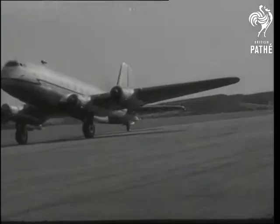Providing an answer to sceptics of Britain's air power, this RAF machine will strengthen the Empire's defence links.